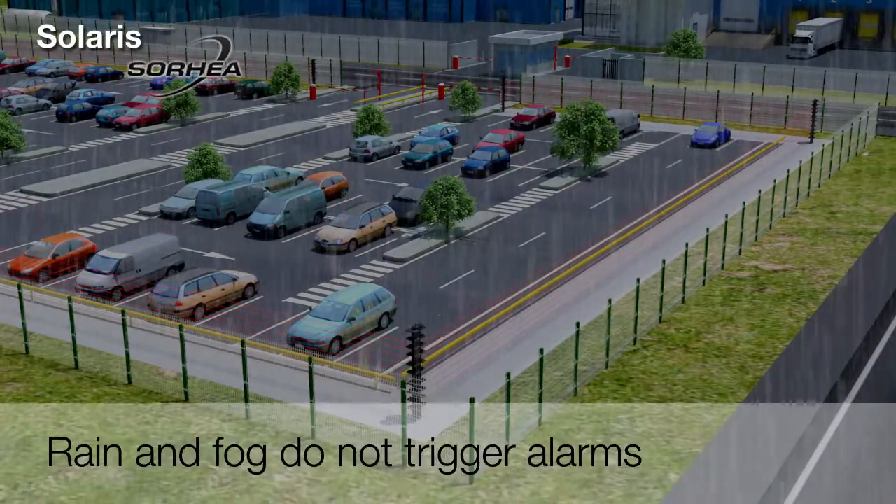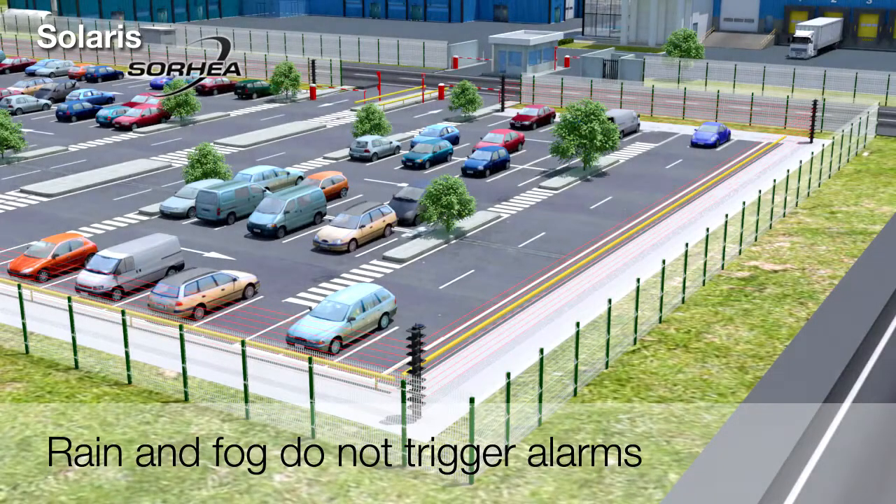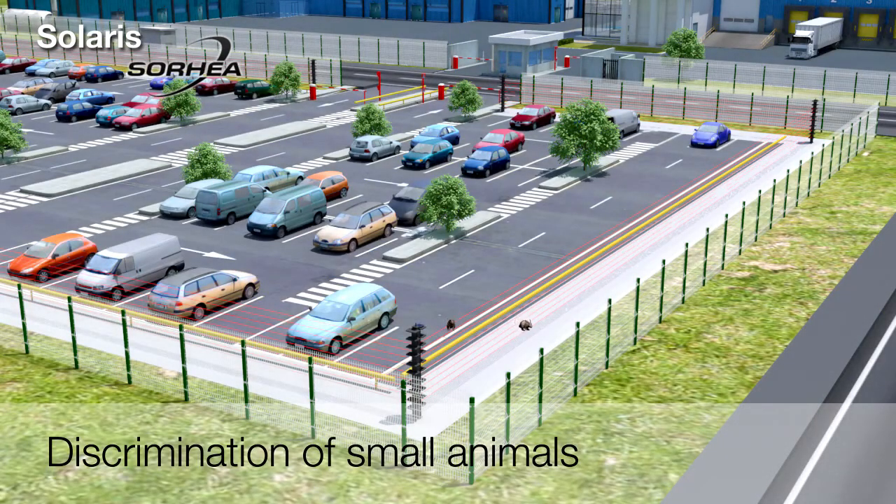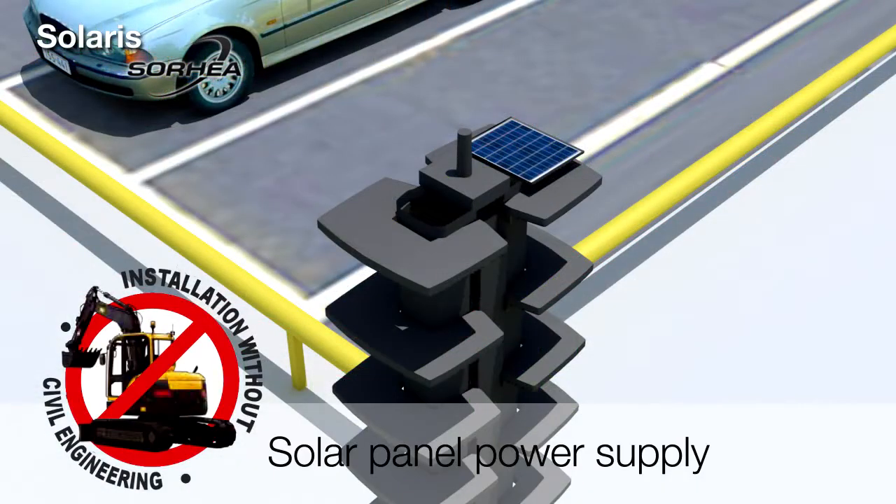The Solaris columns function unaffected by weather events such as heavy rain or thick fog. A special configuration of the bottom beam makes it possible to filter the passage of small animals. Passage of birds is not detected.